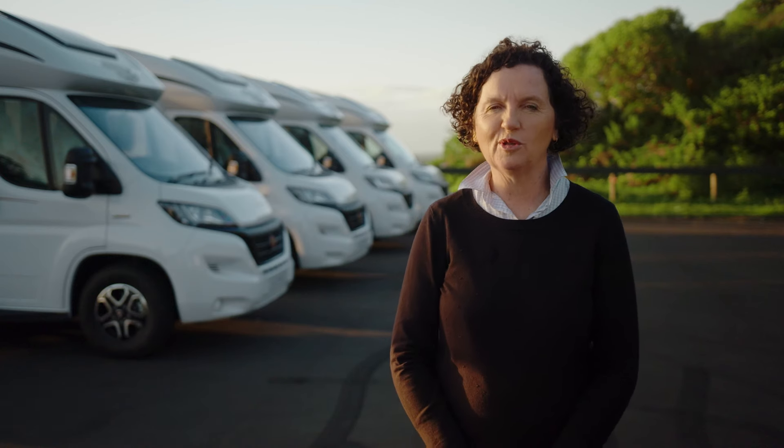Hi, I'm Mary from Wilderness, and I'm going to show you through the Bürstner Lizeo TD744.